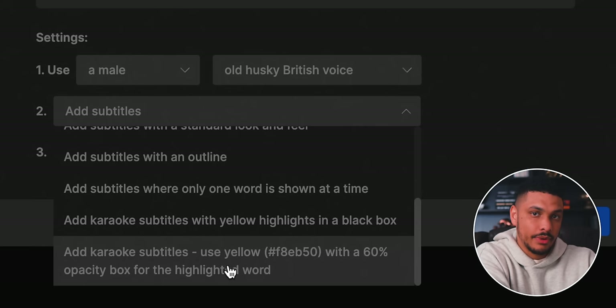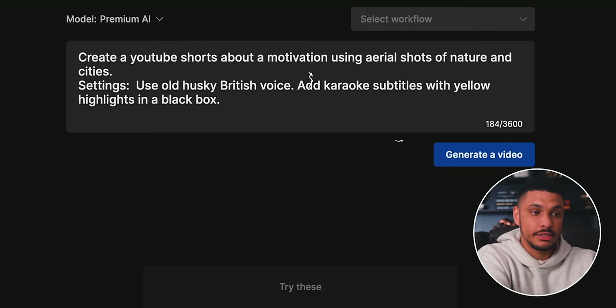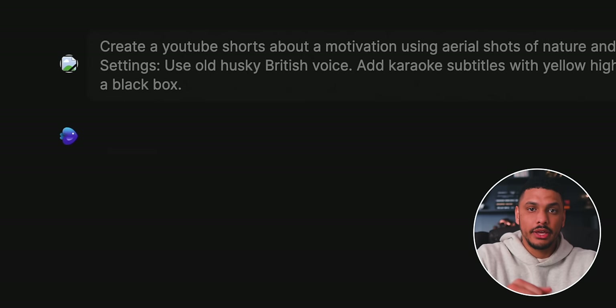There are a variety of options to choose from. I'm going to select the karaoke subtitles with yellow highlights in a black box — I think that will look really cool. We'll leave the rest of the settings alone and hit the button that says 'Continue.' You'll see the AI has generated a prompt based off your settings. All you have to do is click 'Generate a Video' and the AI will begin working its magic. Once it's finished — it should only take a couple of minutes — you can review the video before you actually post it.